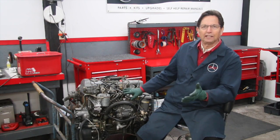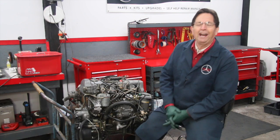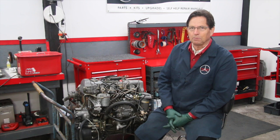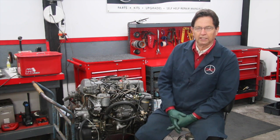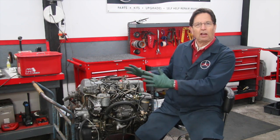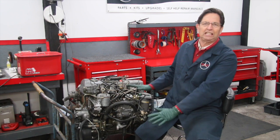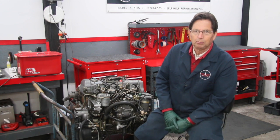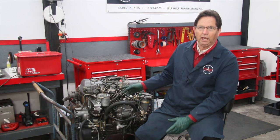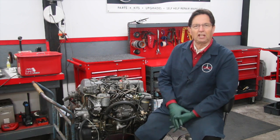Most of you have heard or maybe read that these old Mercedes diesel engines will go a million miles. Well, I beg to differ, because I've seen a lot of them that have not gone a million miles, and it's always due to neglect. They are mechanical and there's always the chance that something mechanical could happen. But if you want one of these to go a million miles, you can't just drive it and ignore it. There are certain things that you have to do to keep these engines healthy.